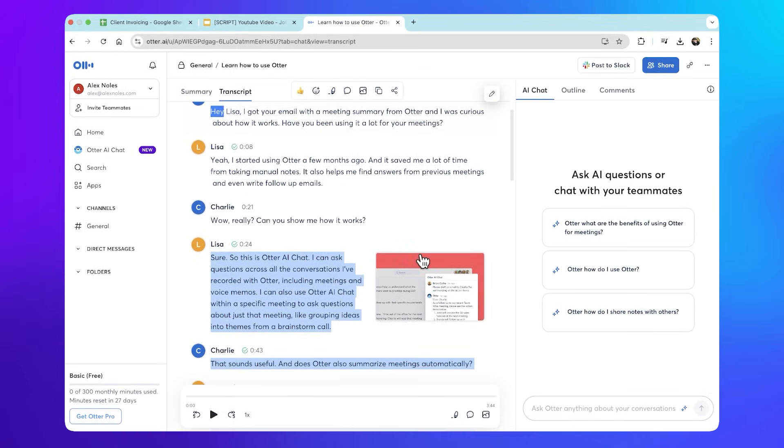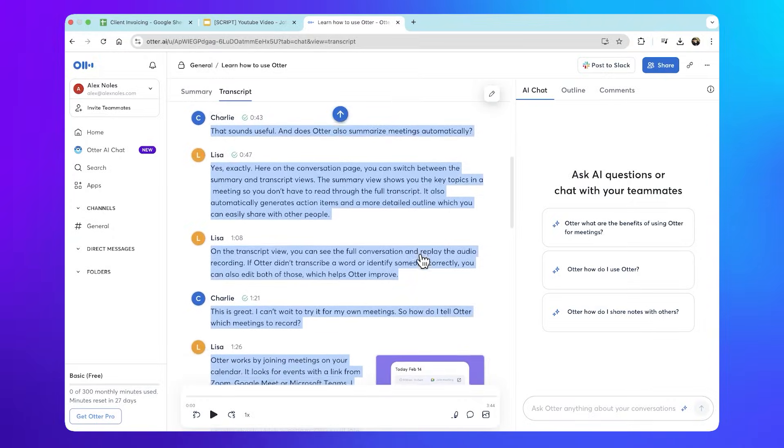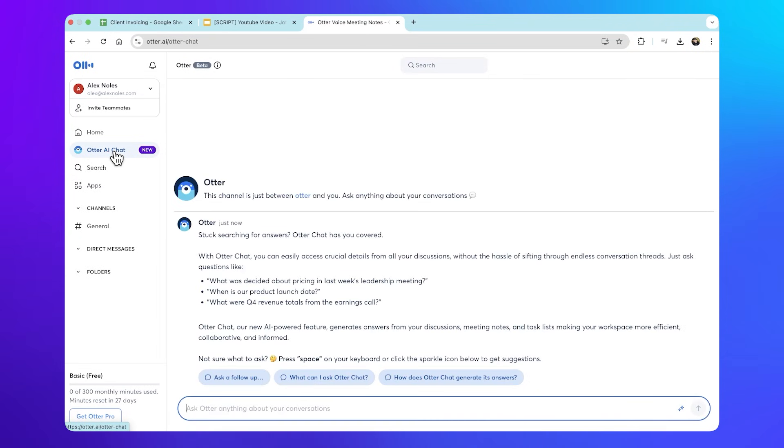One of the best features of Otter.ai is its collaborative workspace, allowing teams to highlight, comment, and edit transcriptions in real-time. Its AI-powered summaries break down long conversations into key takeaways, but this is only available on the paid plan, unlike Fireflies.